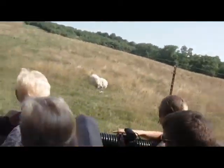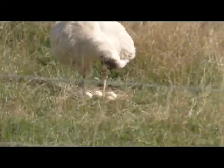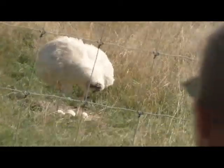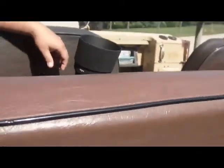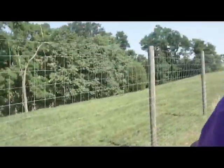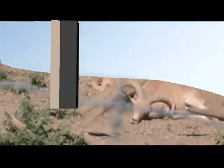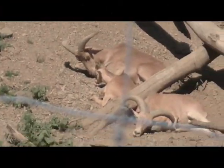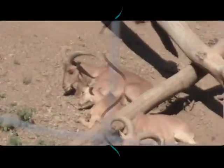Oh, she's got eggs. They are called Audad sheep, and Audad sheep come from northern Africa. It's actually the Barbary coast where these animals are native to.